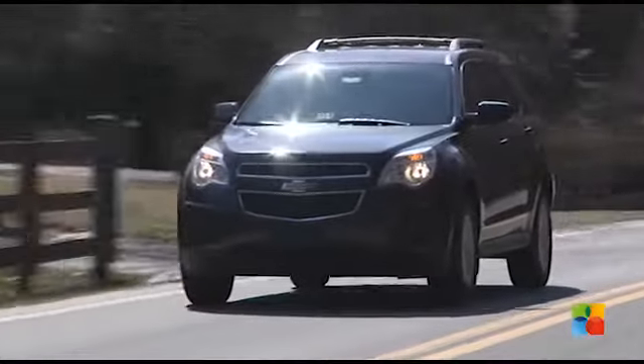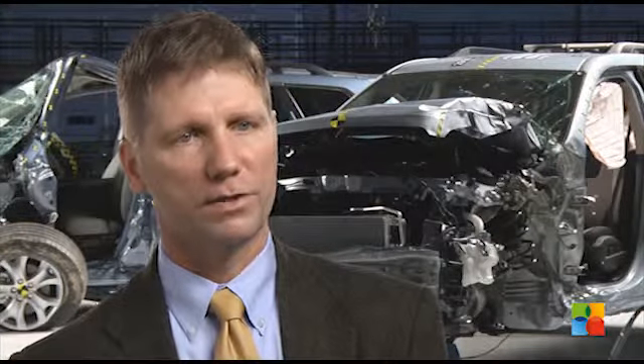The Chevrolet Equinox and its twin, the GMC Terrain, were the only midsize SUVs to earn a good rating in the front small overlap crash test.